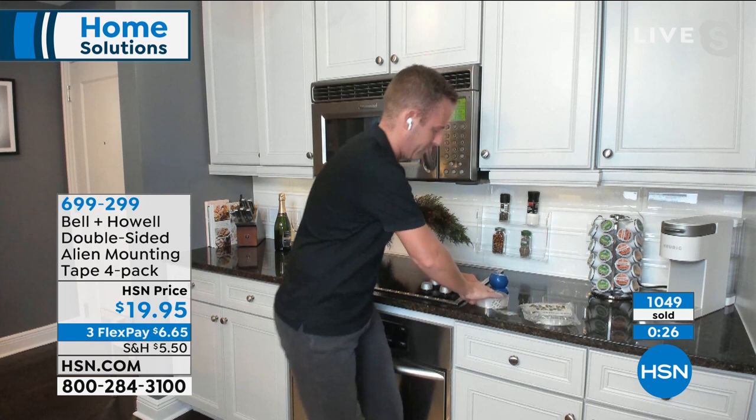HSN is a great partner of Bell & Howell. One quick note: if you are going to use Alien Tape on painted surfaces, test a small piece first, because sometimes Alien Tape will stick to the paint better than the paint sticks to the wall. I'm giving you that disclaimer when you get it home. I've used it on painted surfaces because I want it there forever — I'm not going to take it down, so it doesn't matter to me.